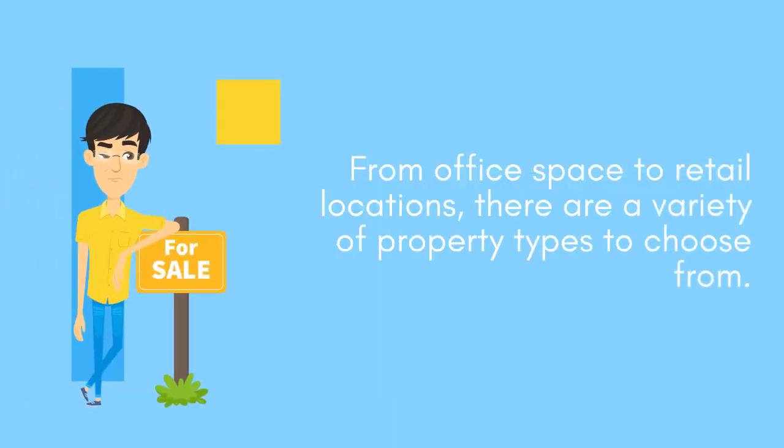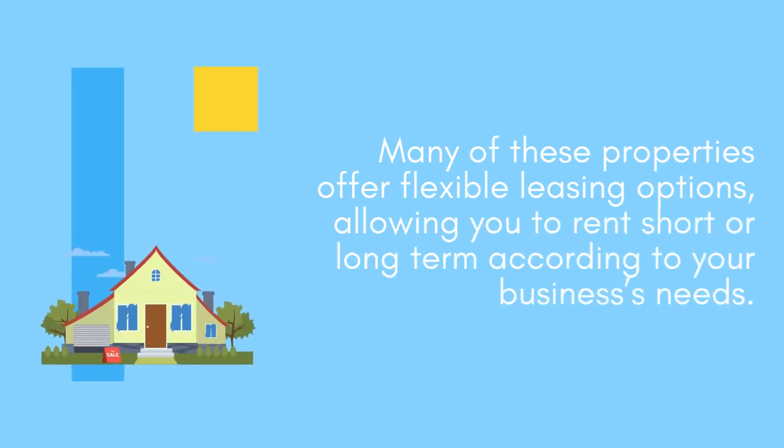From office space to retail locations, there are a variety of property types to choose from. Many of these properties offer flexible leasing options, allowing you to rent short- or long-term according to your business needs.